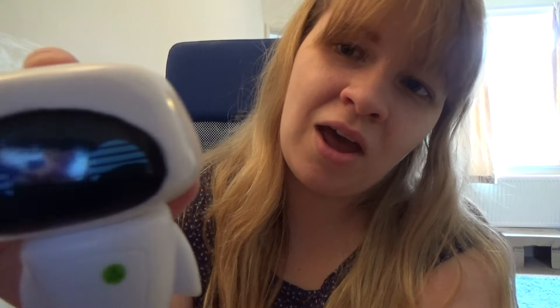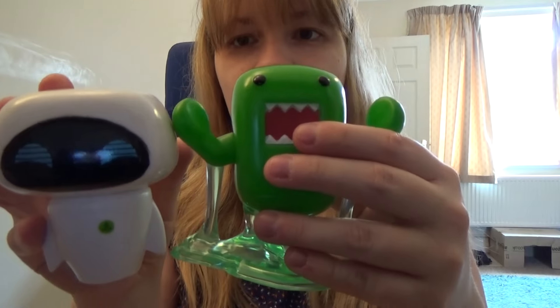Look at her little arms, so cute! I think she's really well detailed for a pop. She's very tiny though — comparatively, look how much smaller she is than Domo. But I'm very happy with her, and she was the first one I opened so I was so happy.